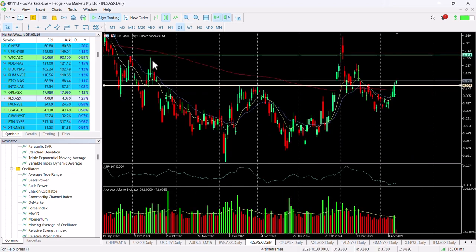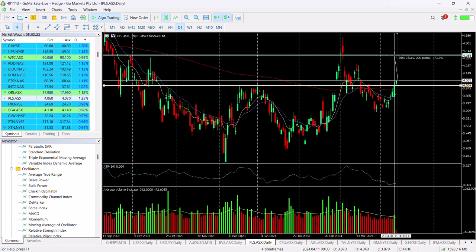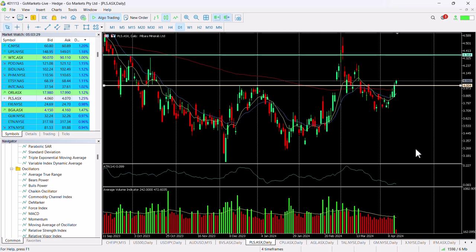Bringing it in a little bit, you can see that there is further buy-in today after yesterday's big candle, and a move up to $4.36 would represent a 7.2% return on today's price.